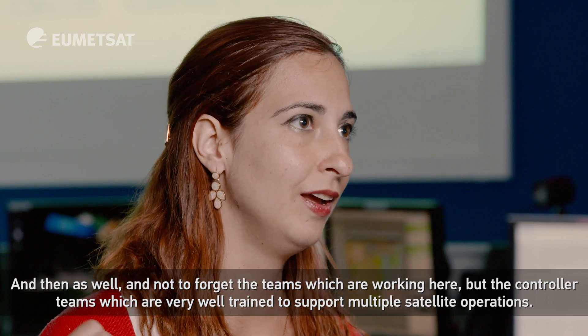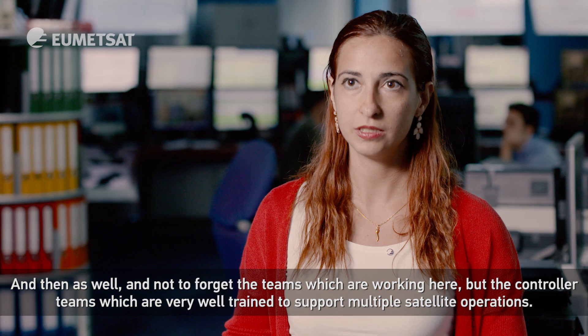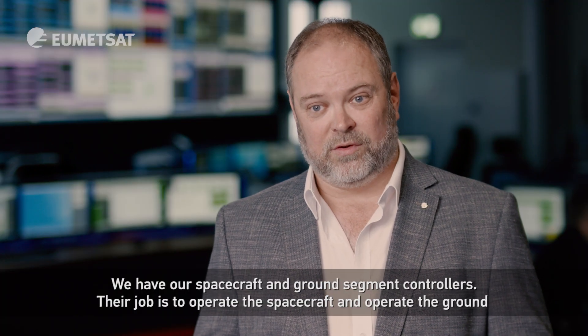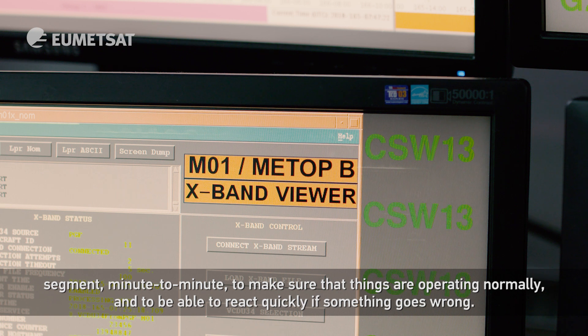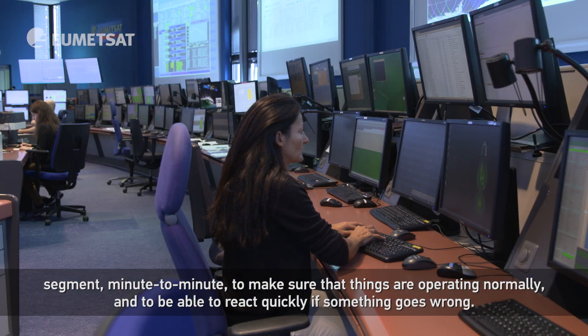Not to forget the controller teams, which are very well trained to support multiple satellite operations. We have our spacecraft and ground segment controllers whose job is to operate the spacecraft and ground segment minute to minute, to make sure that things are operating normally and to be able to react quickly if something goes wrong.